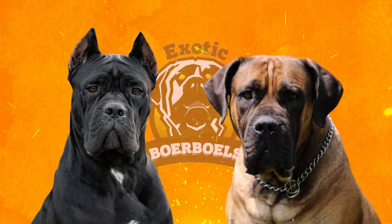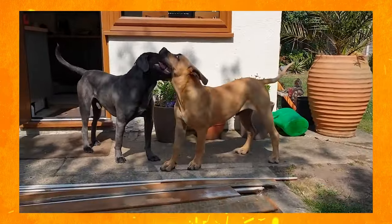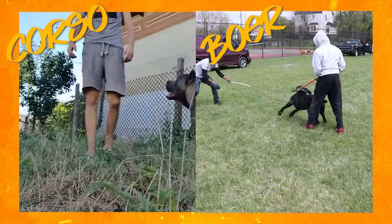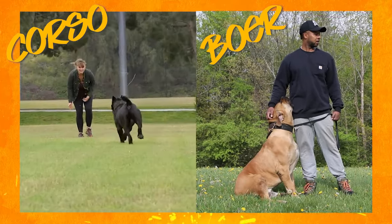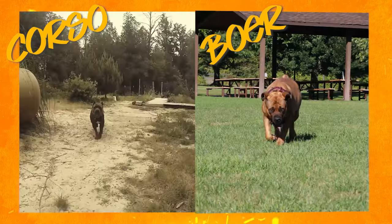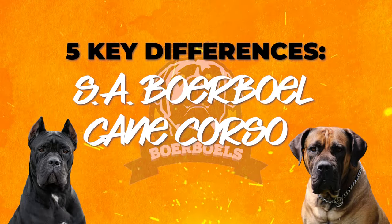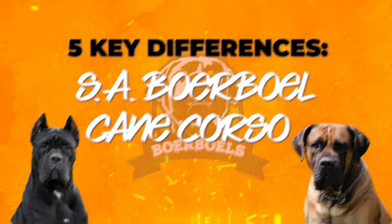Cane Corso and South African Borbo — two popular domestic dogs that are very similar in so many ways. They can both be trained to guard and to protect, and if raised properly, both can be great family pets too. However, these two breeds also have many key differences. Here are the five key differences between a Cane Corso and a South African Borbo.